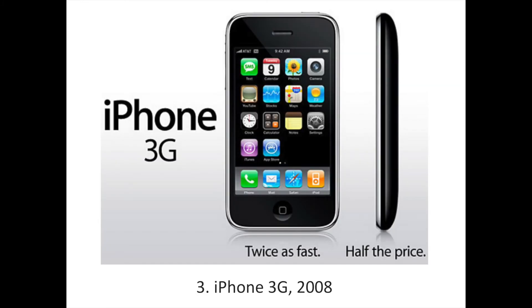The second-generation iPhone was the first that introduced the App Store and third-party applications. The move was a watershed moment for mobile phones as it paved the way for how we use phones today. It looked similar to the original iPhone, but had upgraded software and cost $50 more at $299.99.